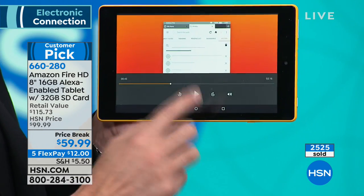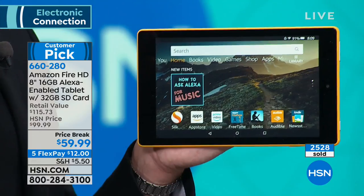If you didn't catch something, you can fast forward or rewind. The fact that there's built-in help and support on the tablet is powered by Mayday — something exclusive to the Fire tablet. I think you're going to love it. The screen size, the quality — it's all excellent.